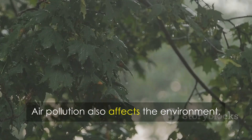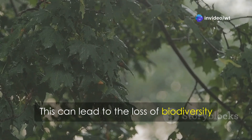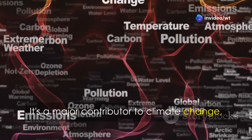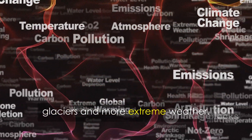Air pollution also affects the environment, creating acid rain that damages trees, plants, and buildings. This can lead to the loss of biodiversity and harm ecosystems. It's a major contributor to climate change, trapping heat from the sun and causing the Earth's temperature to rise. This warming effect leads to melting glaciers, rising sea levels, and extreme weather events, putting coastal areas at particular risk from flooding and hurricanes.